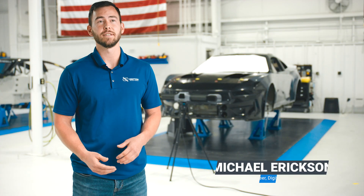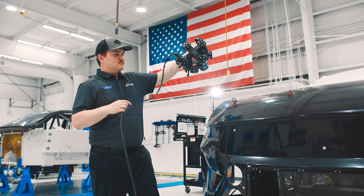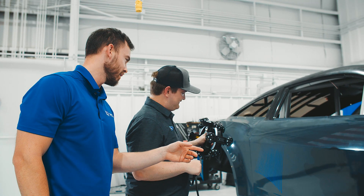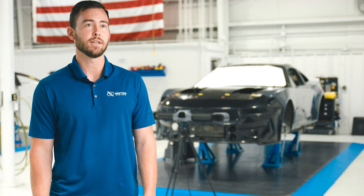They wanted to collect data faster and scan their vehicles, scan their chassis, scan their frames more efficiently than they've been doing historically. We filtered through different options and helped them find the right one, and that's why we settled on the Scantec TrackScan.